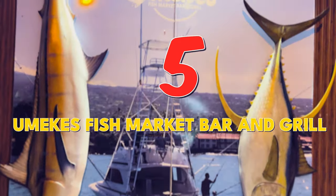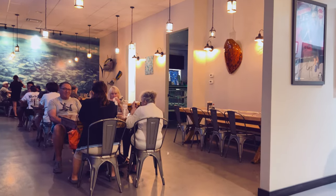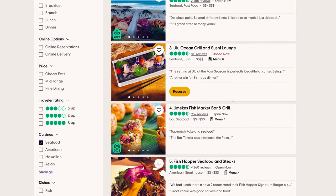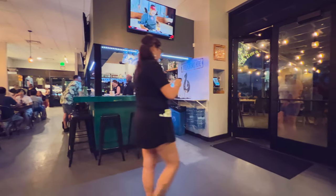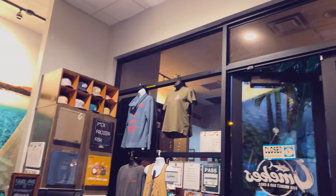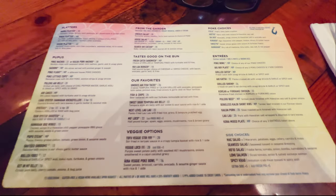For my 5th spot, I want to introduce you to Omeka's Fish Market Bar and Grill, a cozy and casual place with an island vibe at Pawai Place in Kailua-Kona. This restaurant is the 4th recommended on TripAdvisor, but my least favorite. The restaurant has both indoor and outdoor seating as well as a bar area. You can also buy some souvenirs and memorabilia at the reception desk. The menu offers a range of seafood dishes and some vegetarian, meat, and chicken options.